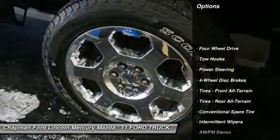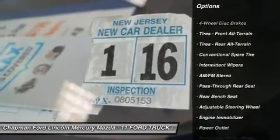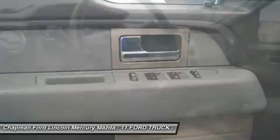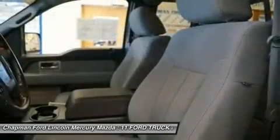Consumer Guide named the F-150 a 2011 large pickup best buy. New Car Test Drive stated it delivers a strong combination of style, interior comfort, performance, ride and hauling ability.